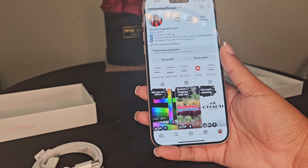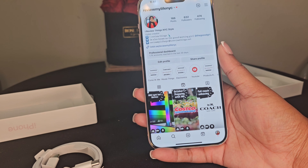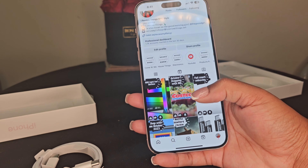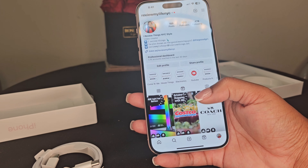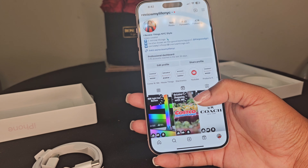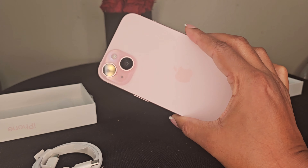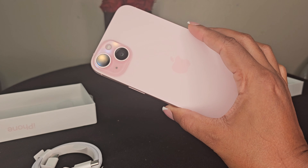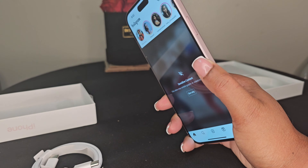The main reason why I got this phone — USB-C to USB-C cord. Thank you for the charger, Apple. There's also a sticker, and that's all that's in the box.